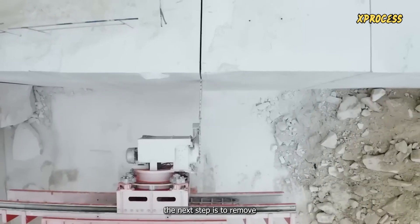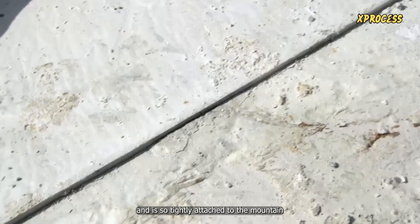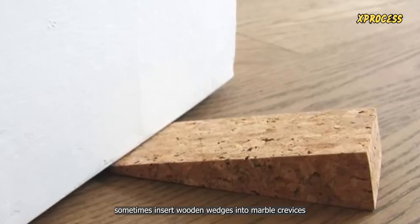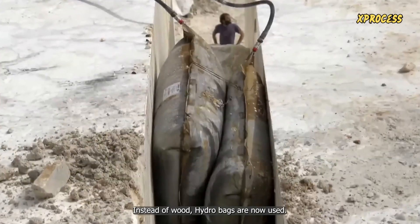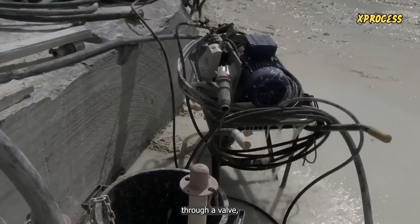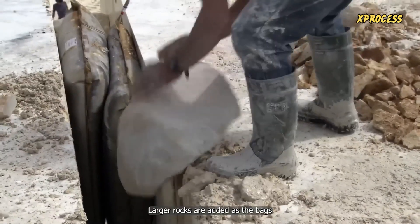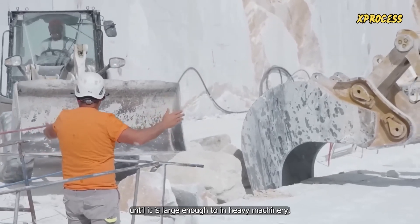Once the marble block is cut, the next step is to remove the giant block from the mountainside. The block weighs 500 tons and is so tightly attached to the mountain that an excavator would be unable to pry it. In the past, the ancient Romans would sometimes insert wooden wedges into marble crevices and then soak them with water to expand and separate the rock. Instead of wood, hydro bags are now used. Water is introduced into the bags through a valve, causing them to expand with a force of 600 tons. Rocks are inserted into the fissure to prevent the marble from moving as the bags expand, and larger rocks are added to keep the opening from closing until it is large enough to fit heavy machinery.